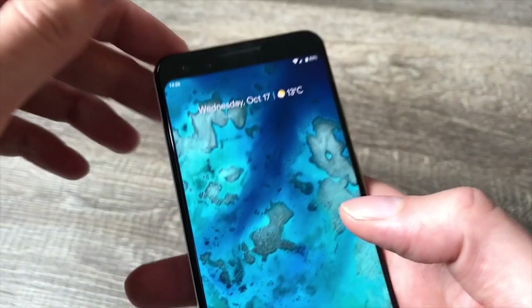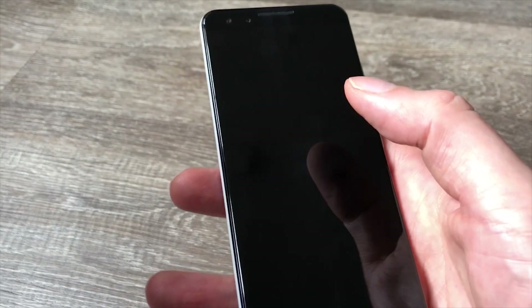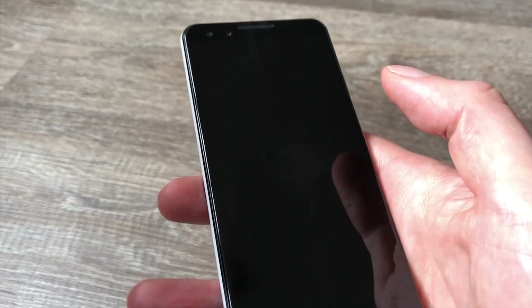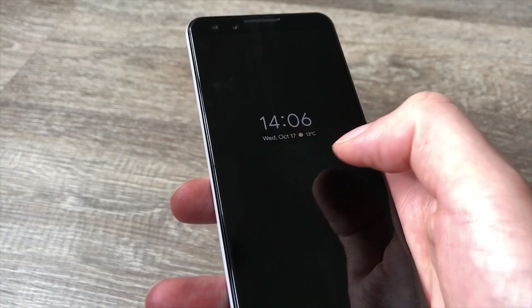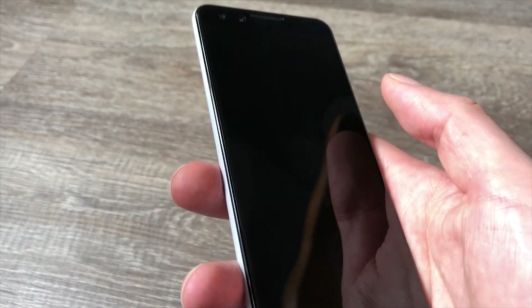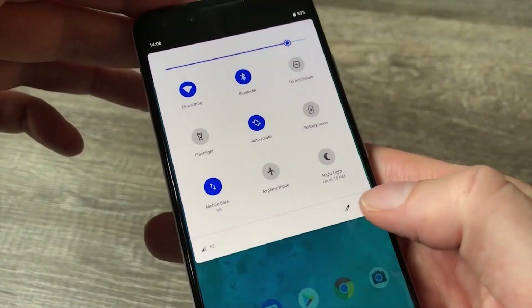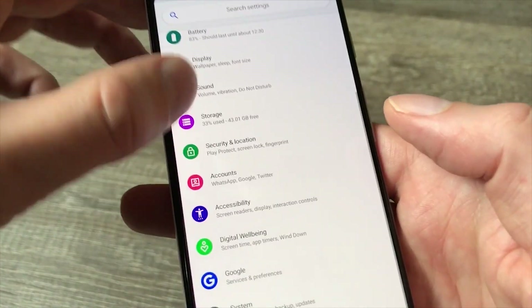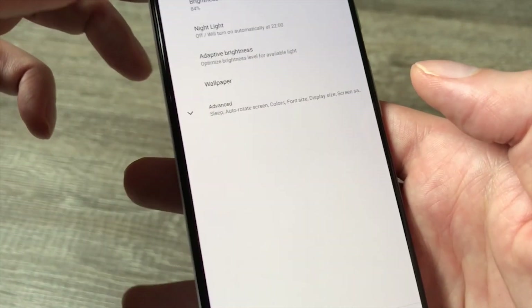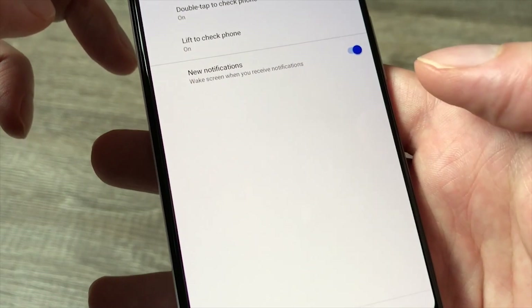There are also a couple of gestures relating to the ambient display. With these gestures set up, a double tap will show you the time and date — and any messages if you have them. You can also set it to come on every time you pick the phone up, or have it on all the time if you want. You can find ambient display in Settings, then Display, then Advanced.